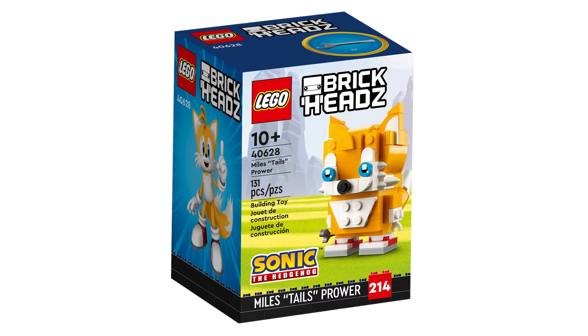Next is 40628 Miles Tails Prower. This retails for £10, $10, or €10 and contains 131 pieces and was first released September 1, 2023.